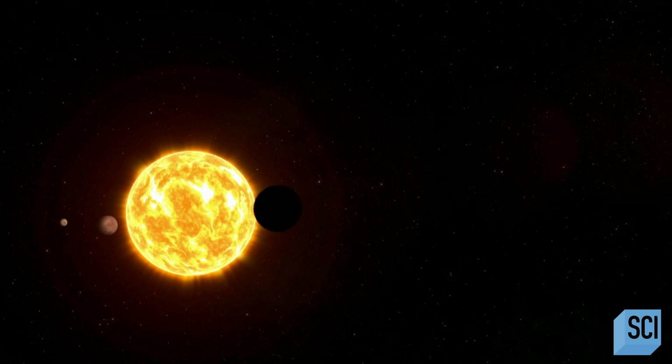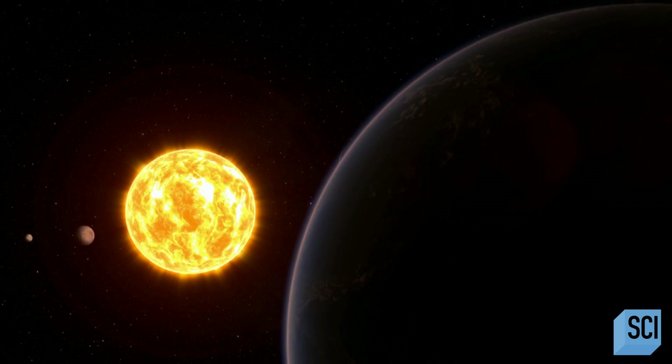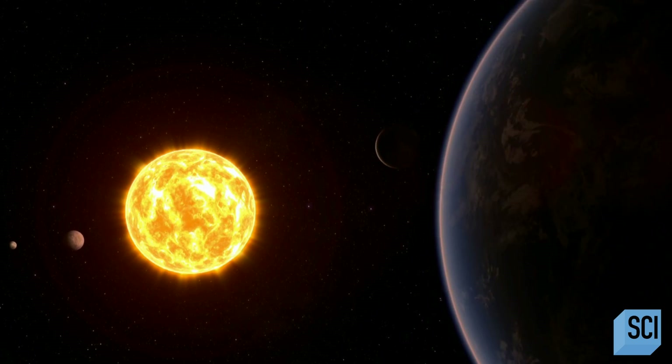And the stunning results have transformed the way we see our place in the universe. We now know something precious: that our planet Earth is not unique. It's not even rare. There are tons, hordes, flocks, if you will, of other Earth-like planets out there fluttering around the other stars. Some stars probably have multiple Earths orbiting them. That's how common Earth-like planets are.